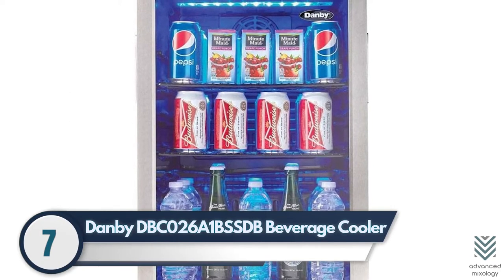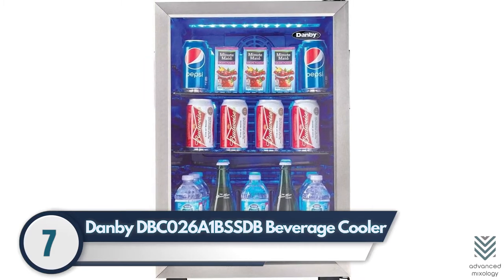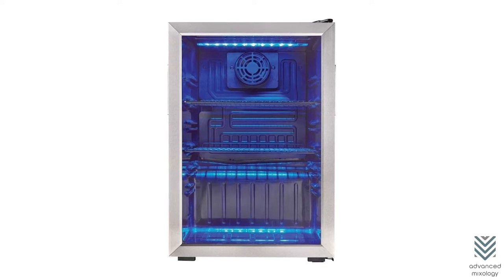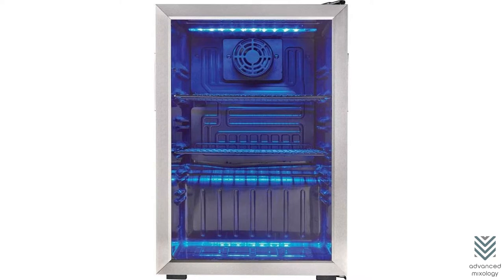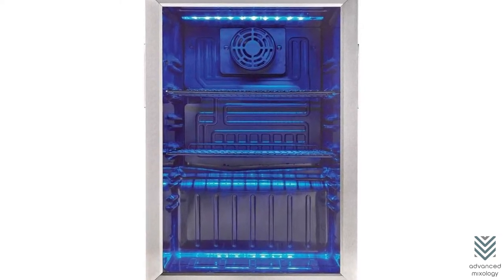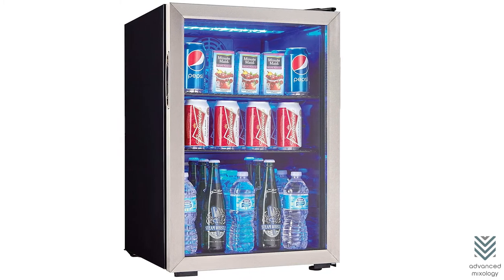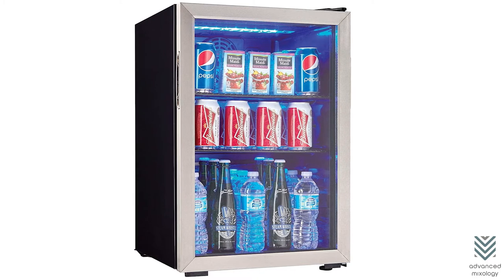7. Danby DBC026A1BSSDB Beverage Cooler. The Danby beverage cooler can maintain a temperature range between 43 degrees Fahrenheit and 57 degrees Fahrenheit. But with some additional hacks, you may lower the thermostat even further. This amazing fridge has a blue LED illuminated lighting interior and an attractive tempered glass door that beautifully showcases your favorite drinks.